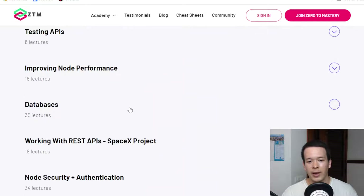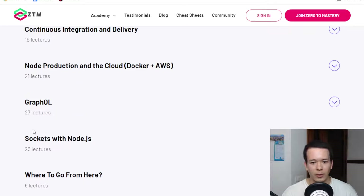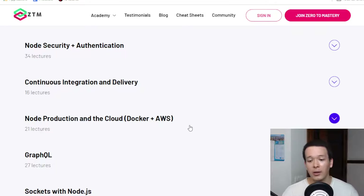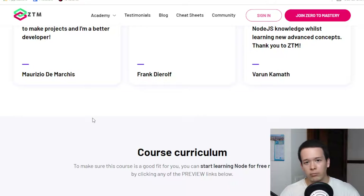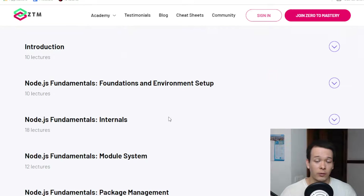You're also going to learn about AWS — Amazon Web Services — which is the most popular cloud service provider. It lets you host your code and handle more complex management operations. And there's Docker as well. So the whole course is centered around the most popular technologies that go with Node.js: Express, databases, GraphQL, REST APIs, CI/CD, AWS, Docker, and more.